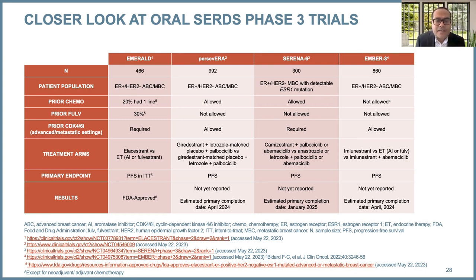Looking at drugs in clinical development: giredestrant, camizestrant, and imlunestrant are being evaluated in both first-line and second-line settings. The PERSEVERA trial looks at giredestrant in the first-line setting in combination with palbociclib. SERENA-6 looks at camizestrant — more of a hybrid 1.5 approach — for patients with detectable ESR1 mutations in the first-line setting, comparing continuing the same therapy versus switching to camizestrant. AMBER3 is similar to EMERALD in the second-line plus setting, looking at imlunestrant versus endocrine therapy, with a third arm of imlunestrant plus abemaciclib — examining both monotherapy and combination therapy with a CDK4/6 inhibitor.